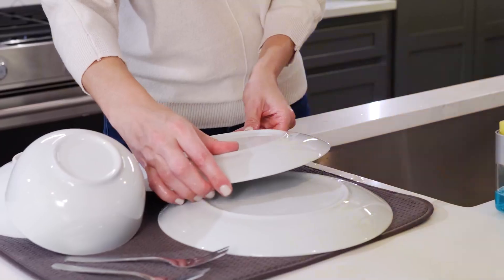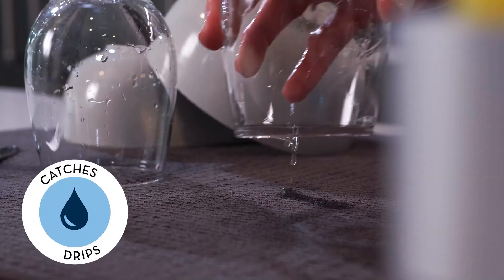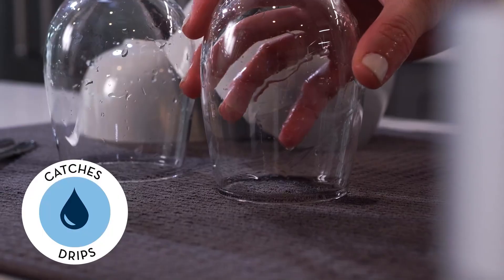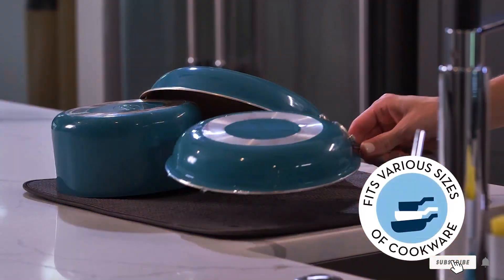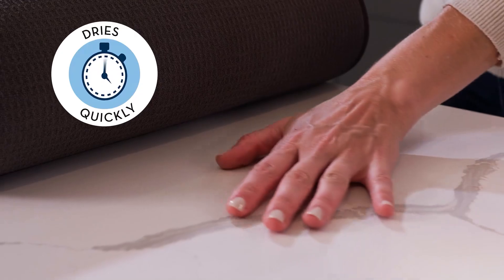Invest in the S&T INC. Dish-Drying Mat for a reliable and efficient kitchen accessory that combines functionality with durability. Whether you're washing dishes by hand or using a dishwasher, this mat will streamline your drying process and keep your kitchen tidy.